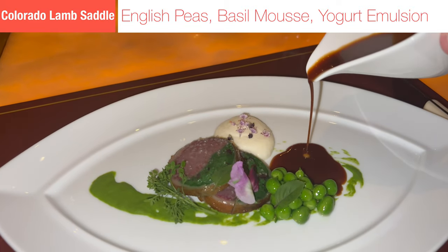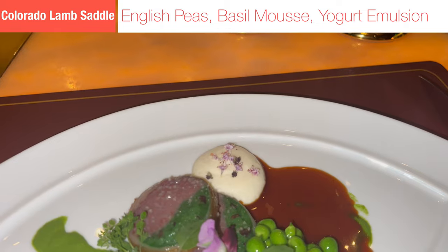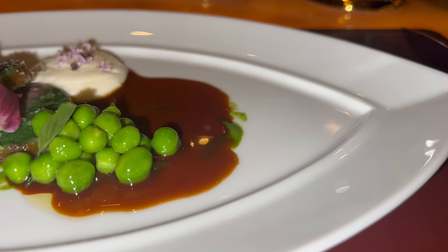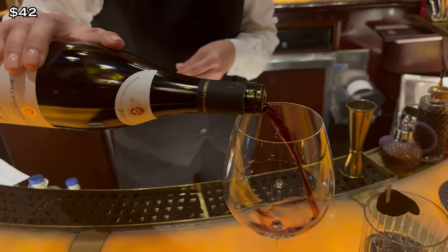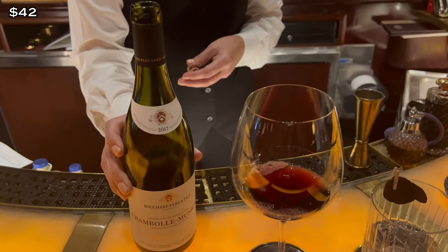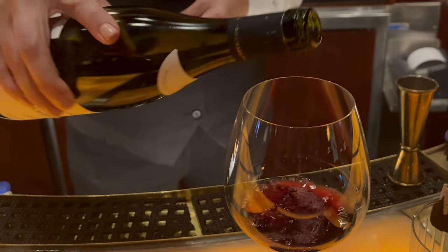Dish number six is the Colorado Lamb Saddle, which came out with English peas and a yogurt emulsion. The restaurant claimed this is their best dish on the entire tasting menu. The dish was fantastic, but of the three entrees, it was my least favorite. In order to prepare for dish number seven, I ordered a French Pinot Noir — I only drink Pinot Noirs, and I only drink French Pinot Noirs. This 2017 was smooth, pretty bold for a French Pinot, with a silky texture.